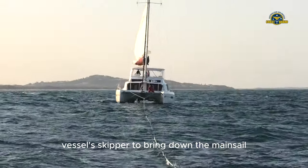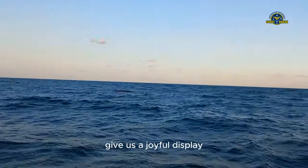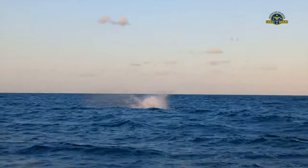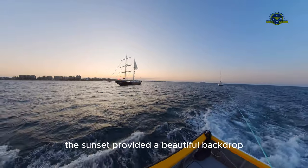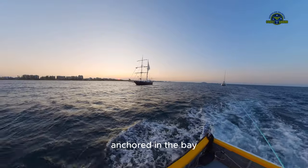Once under tow, we headed into the wind to allow the target vessel's skipper to bring down the mainsail. During this operation, we were delighted to have some playful company give us a joyful display. As we approached the harbor entrance, the sunset provided a beautiful backdrop to the anchored sail training ship, the Young Endeavor, anchored in the bay.